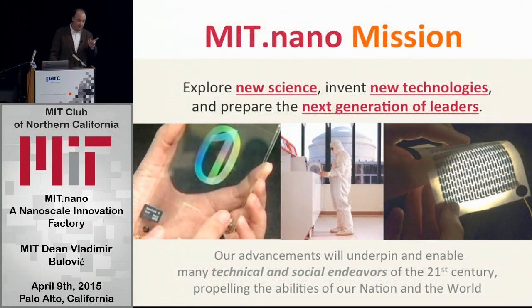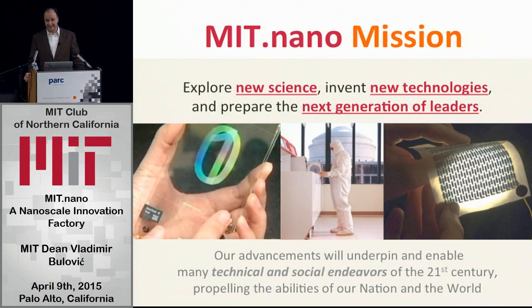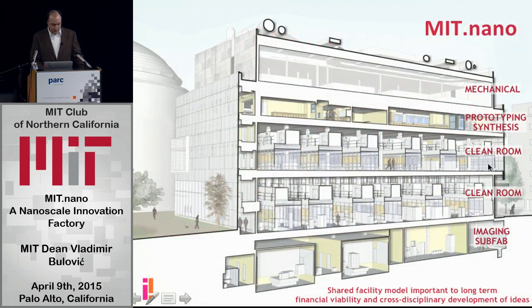A place like MIT Nano — the epicenter of the campus — is designed to explore new science, invent new technologies, and prepare the next generation of leaders. We see the responsibility on us of figuring out what the 21st century is about. The building, if you cut it open, has two levels of clean rooms — a clean room is typically two floors tall, with a fan deck and the underlying levels where people work. The quietest place is in the basement, for imaging things that are small that you built upstairs. And then, most importantly, take everything you've done — the basic science, basic engineering — and actually make it something you can hold in your hand: a prototyping space, a place for synthesis. You can call it an extraordinary maker space that takes the nanoscale and brings it to the macroscale.